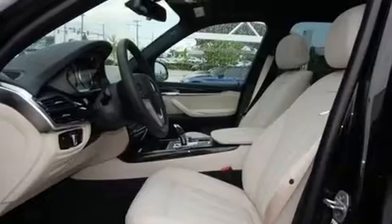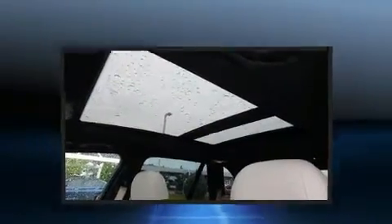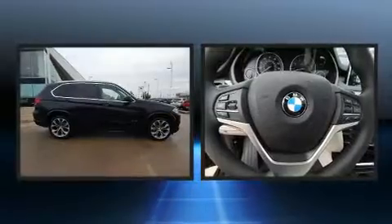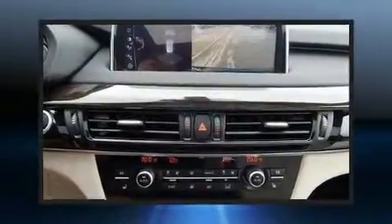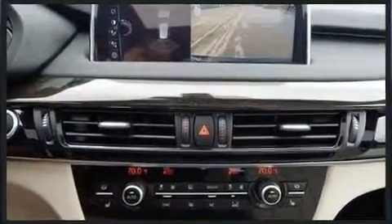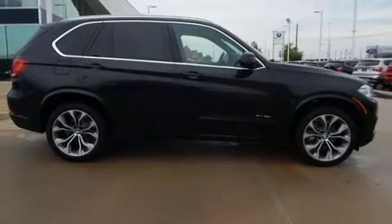With high-intensity discharge headlights illuminating your path, you'll always appreciate maximum visibility. Passenger security is always assured thanks to various safety features such as dual front impact airbags with occupant-sensing airbag, ignition disabling, and four-wheel disc brakes with ABS.